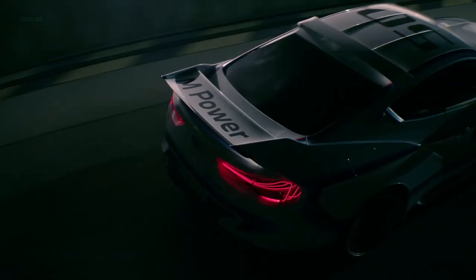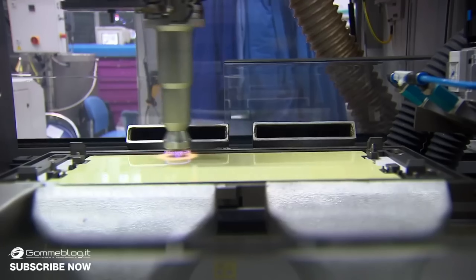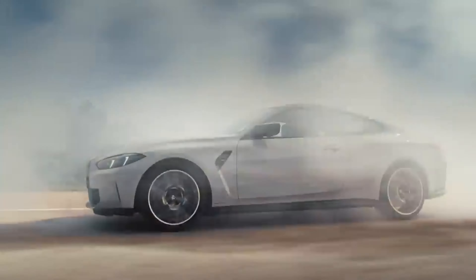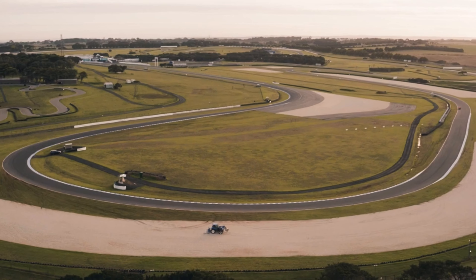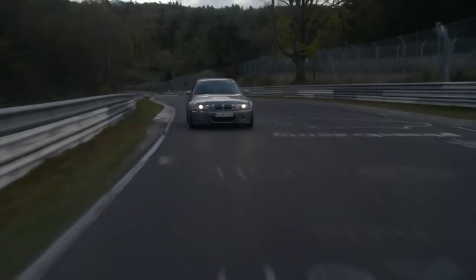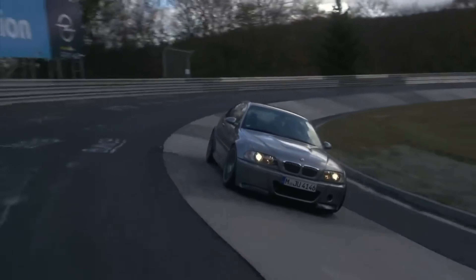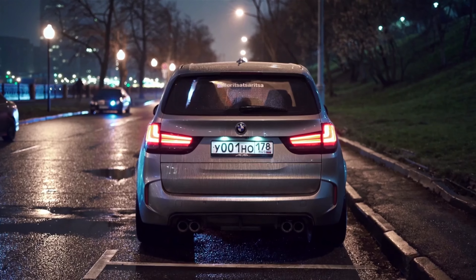BMW's first SUV, the BMW X5, was designed to offer the handling and performance of a sports sedan in a more versatile package. The BMW E39 M5, produced from 1998 to 2003, featured a 400-horsepower V8 engine and is widely regarded as one of the greatest sports sedans of all time. BMW's headquarters in Munich features a dedicated driving experience center where visitors can test-drive the latest BMW models. The BMW i8 Roadster, introduced in 2018, features a retractable soft-top roof and a plug-in hybrid powertrain.